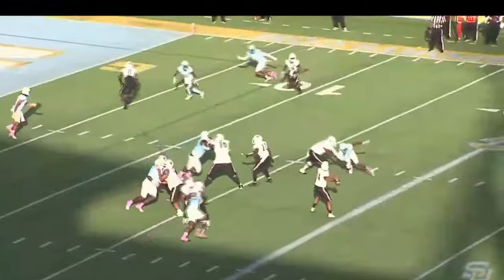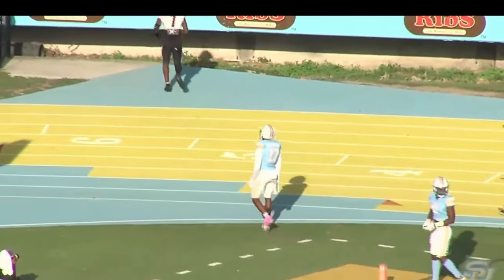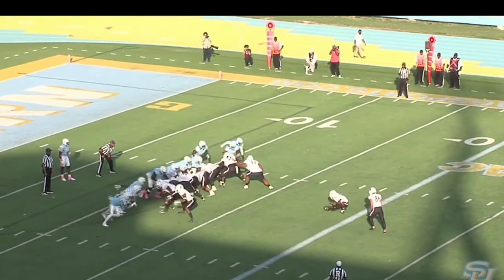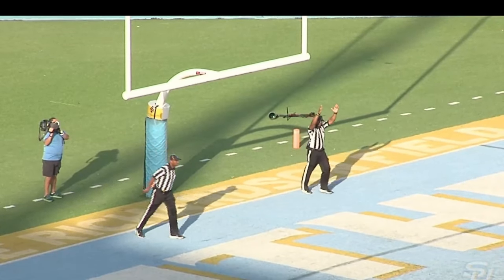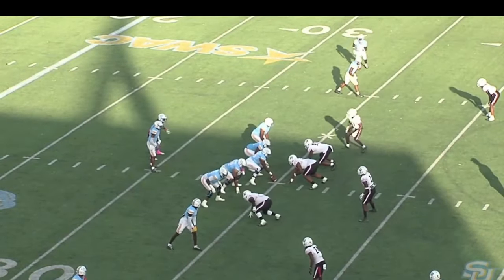Shotgun formation on third down — they're 0 for 3 on shotguns. And it's going to be a flag on the play — a hold on number 74 for the Tigers, C.J. Marsh, an offensive lineman. He was consistent in pregame kicking — he's 2 for 3 from this distance. Here's the kick — it's up, and it is good. For the second week in a row, the opponent scores first. 11:30 left to play in the second quarter. Texas Southern leads 3-0 over Southern University.